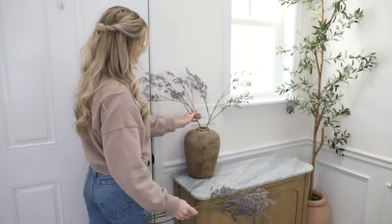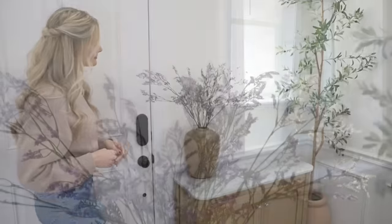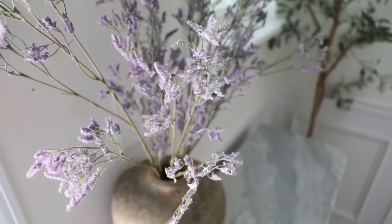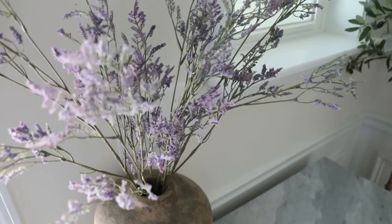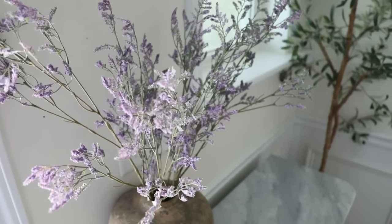I'm just going to pop the lavender stems in a rustic vase I have in our front entryway. I got four of them — since the stems were five dollars each, it was only twenty dollars total, which I thought was pretty good. They help give my space that fresh, spring-like feel while also feeling very natural and earthy at the same time.